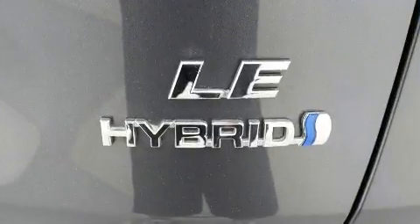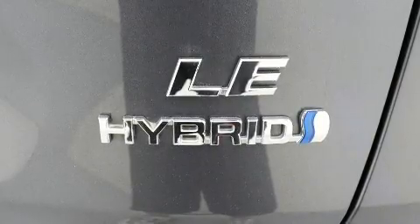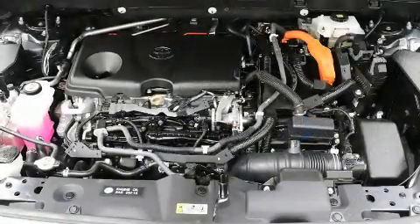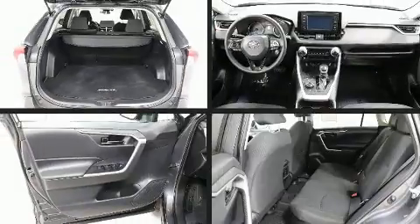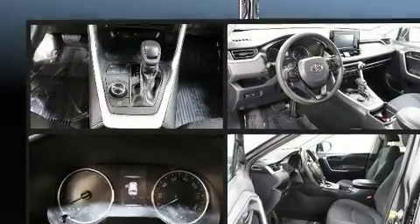Toyota also prioritized safety and security by including head curtain airbags, an emergency communication system, and four-wheel disc brakes with AVS. Brake assist technology provides extra pressure when applying the brakes.